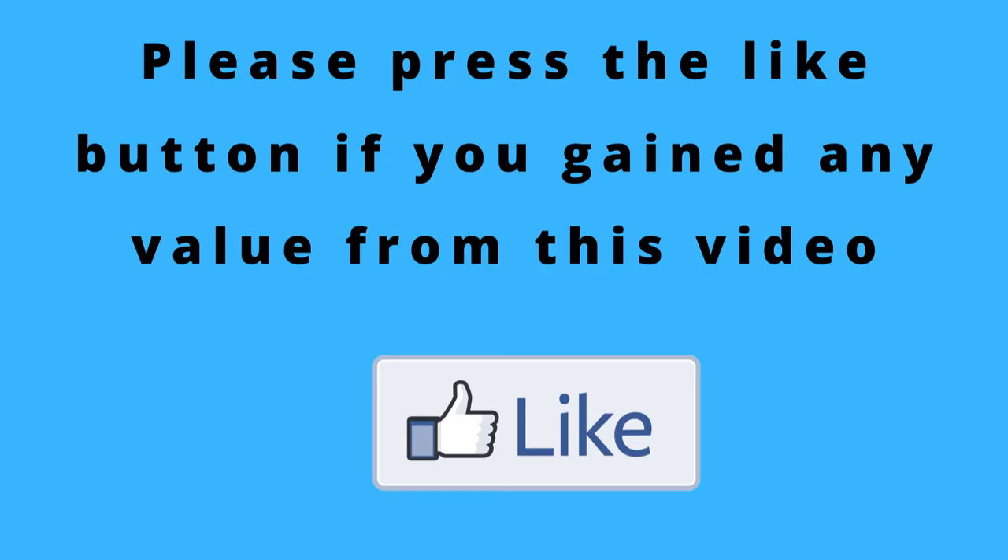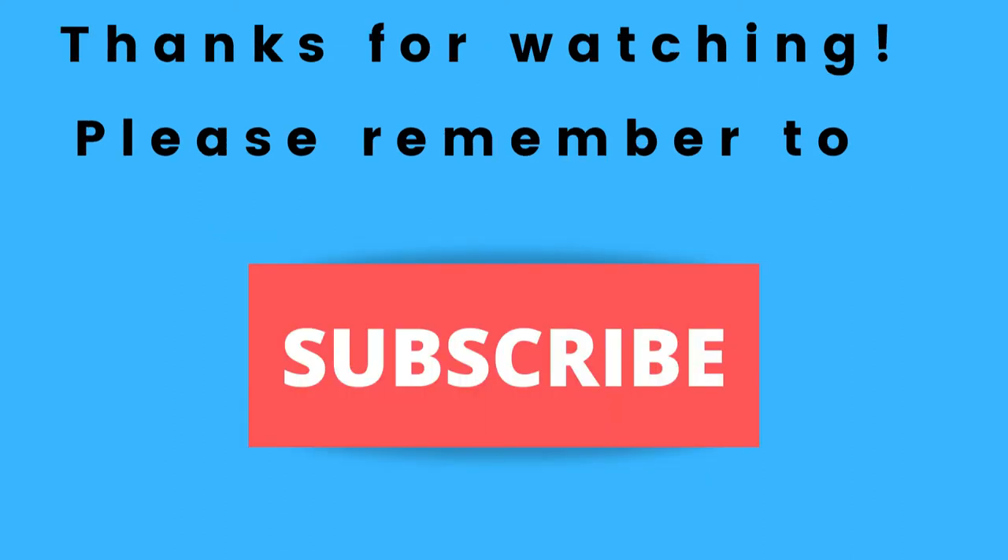Hopefully I was able to share with you valuable information on how to get a second stock with Webull. If you gained any value from this video, please press that like button — that'll definitely help me out and help my channel grow. Also please remember to subscribe to my channel if you haven't done so already, just press that subscribe button below this video so you won't miss out on any future content.